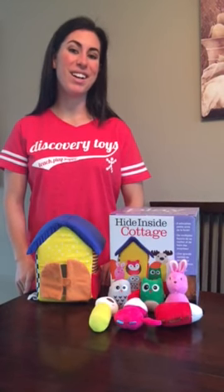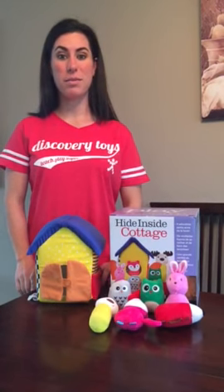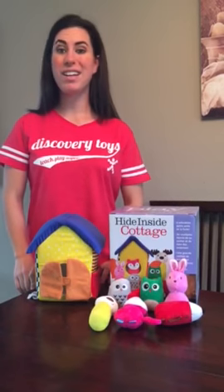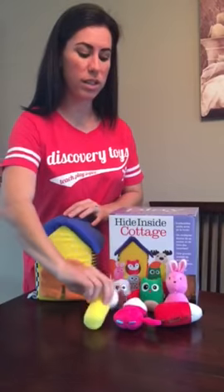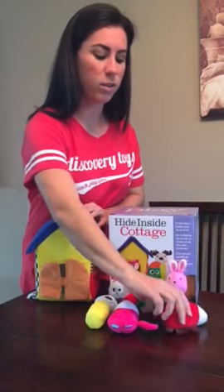This is the Discovery Toys Hide Inside Cottage, and it's great for teaching the concept of peek-a-boo, animal recognition, and colors. It has a super adorable forest theme and each animal makes its own unique sound, either a rattle or a squeaker.